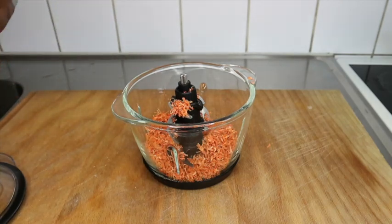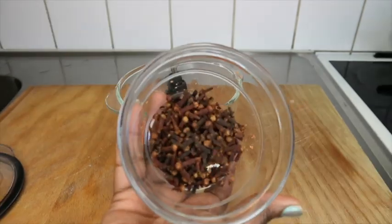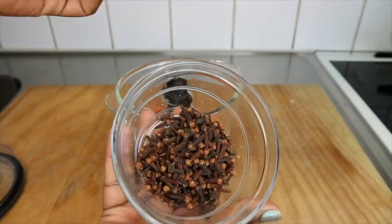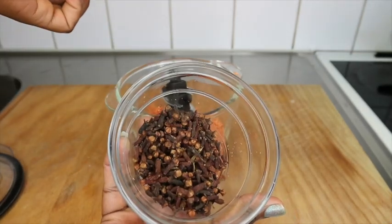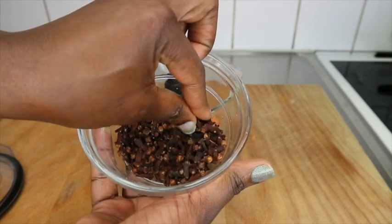This is five hours later and this is how much the carrot has dried. This is the quantity I got from the three carrots. If you want more, you can grate about five or so. The quantity I got is very okay, so I'm going to pour it into my blender.